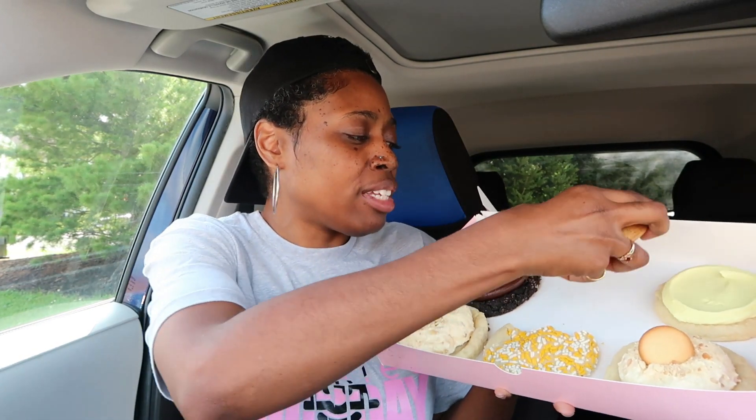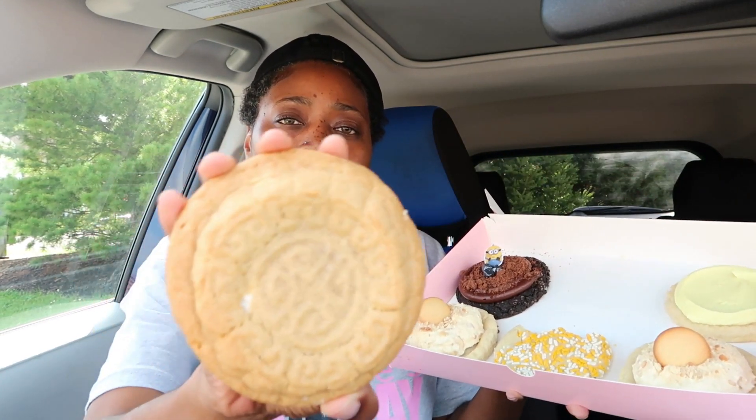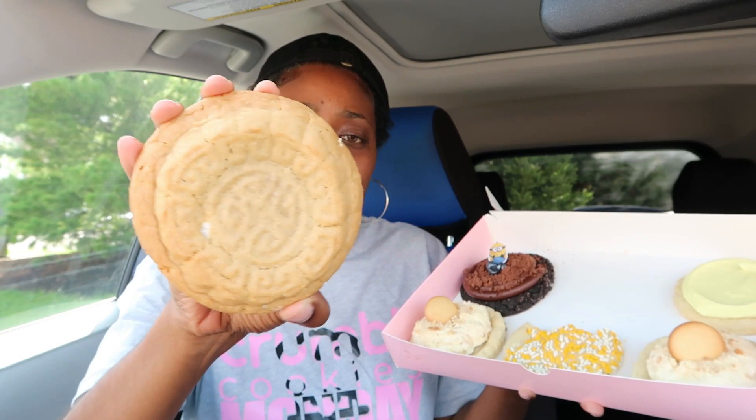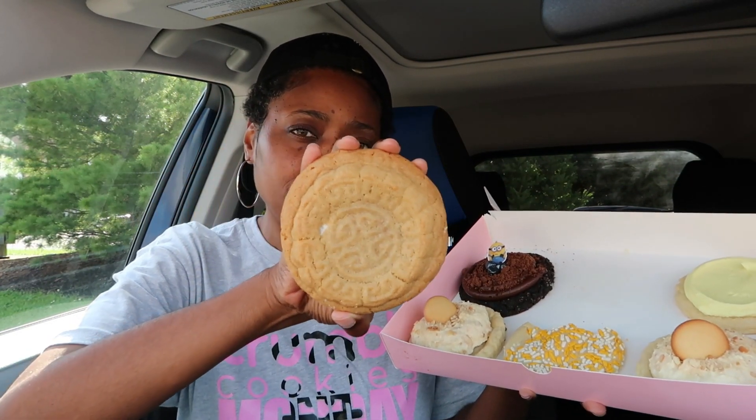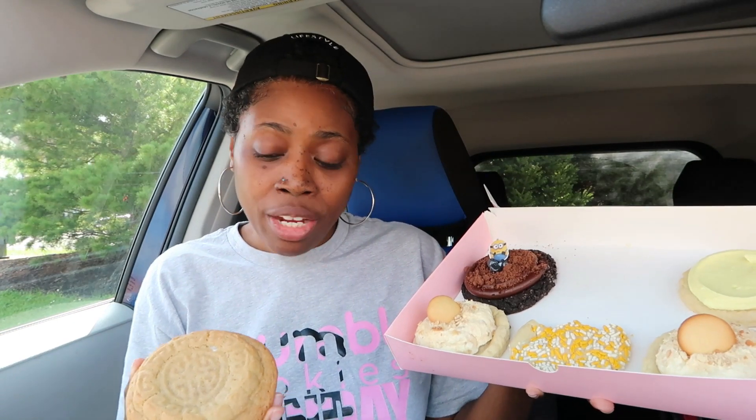Alright, next is the Moon Cake cookie. There's a nice little design in the center of it — hopefully you can see it. It's got cream in the center.